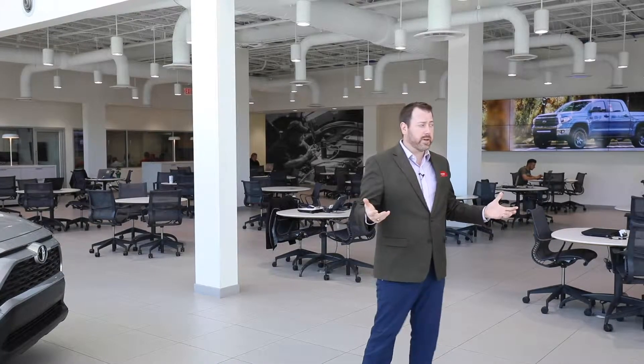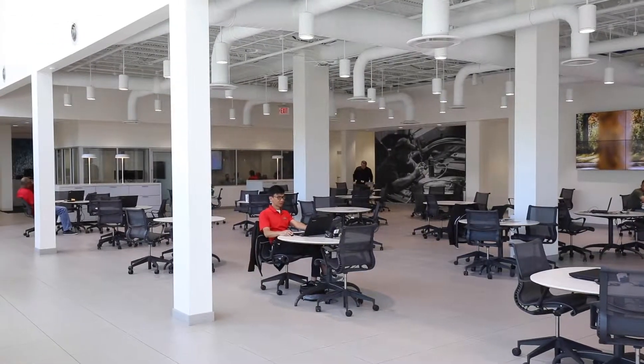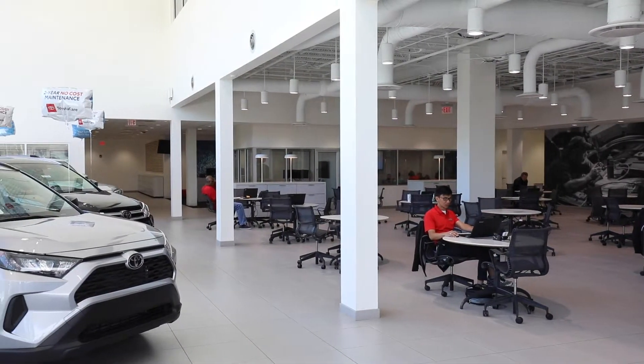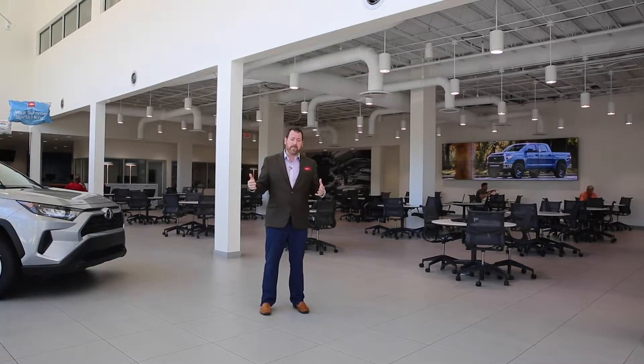As we walk through our open showroom, you're going to notice immediately no walls — that complete transparency, very modern. It looks like a museum almost. We love it here.